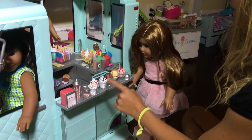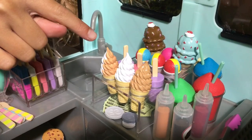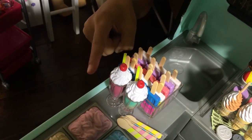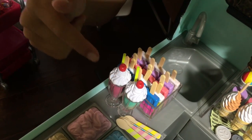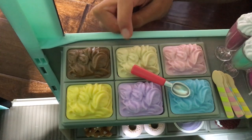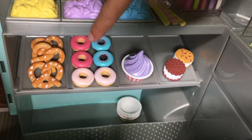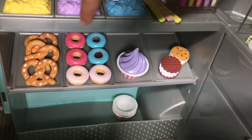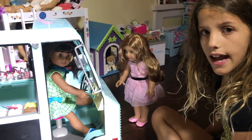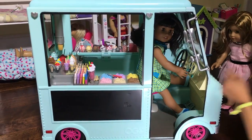There are 128 pieces - let me count: 1, 2, 3... 49, 50, 51... 75, 76... 99, 100... 126, 127, 128. From this side there's a real chalkboard and it comes with chalk.